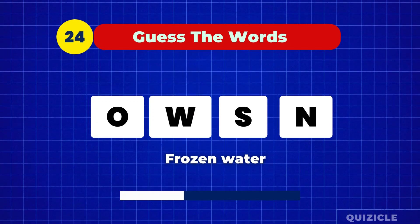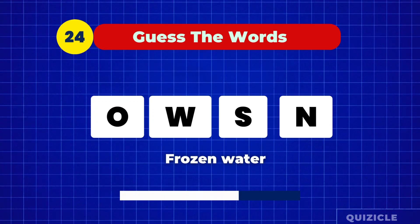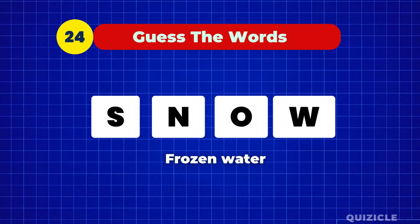What do you call frozen water? That's right — snow.